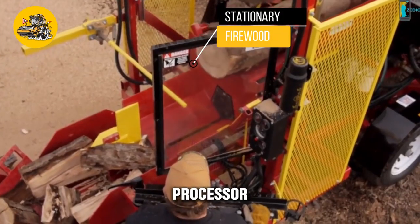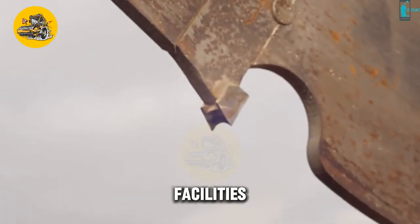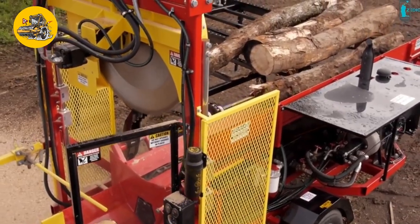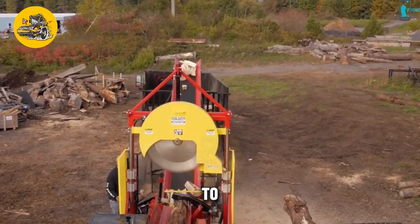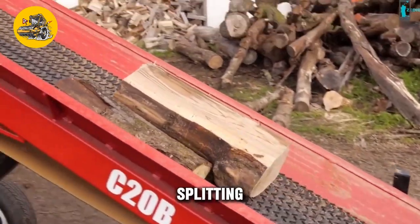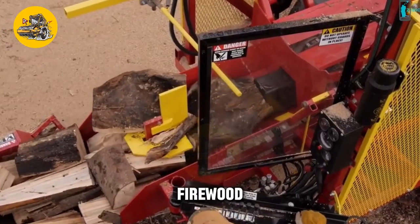The stationary firewood processor by PAUSE is a specialized machine designed for processing firewood. Its key feature is its cutting and splitting mechanism — equipped with a high-powered saw that cuts logs into firewood lengths and a splitting wedge that splits the firewood into smaller pieces ready for use. It features a user-friendly control panel for adjusting cutting and splitting settings, and safety features such as emergency stop buttons and safety guards, ensuring safe operation in firewood production facilities.